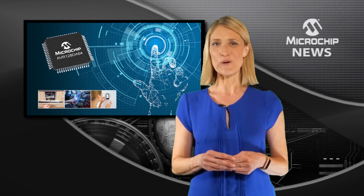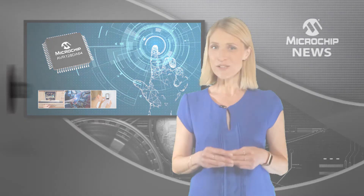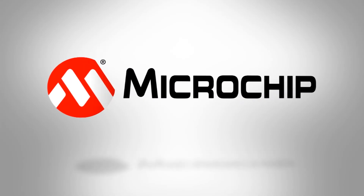So to boost your real-time control and HMI while reducing the time and cost of safety certification, check out the website now.